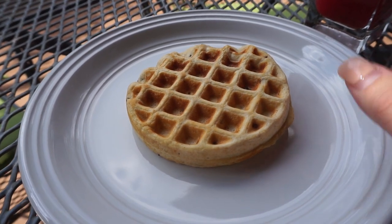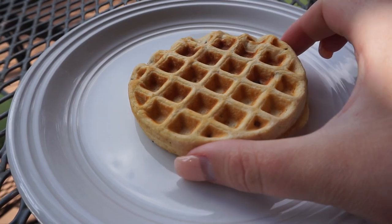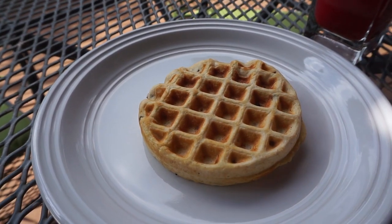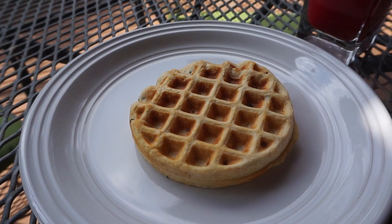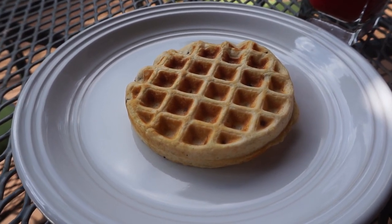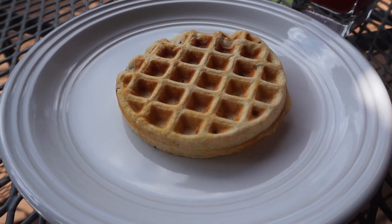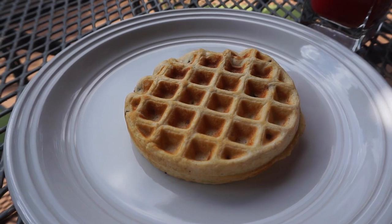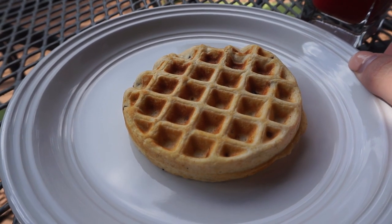I wanted to talk to you guys about this fueling. This is the golden chocolate chip pancake fueling and I just did it as a waffle in my Dash mini waffle maker. Normally I would put syrup on this - you are allowed to have sugar-free pancake syrup on your pancake fuelings as a condiment. However, I have actually cut out syrup on my pancakes.